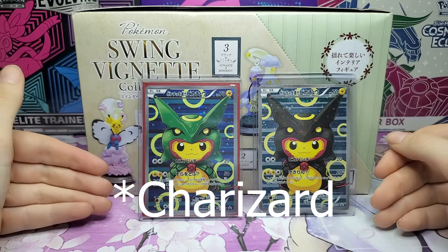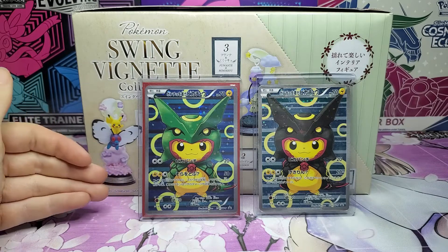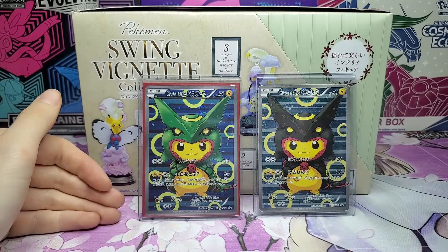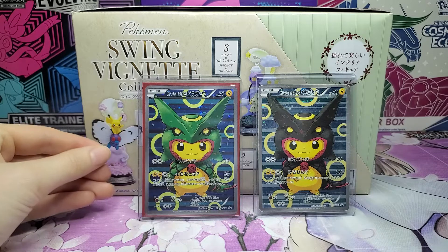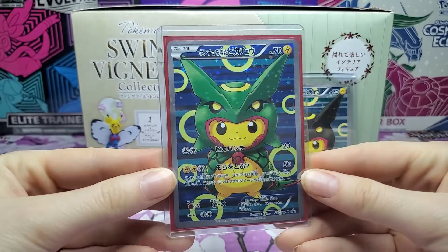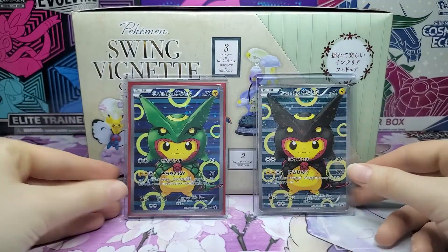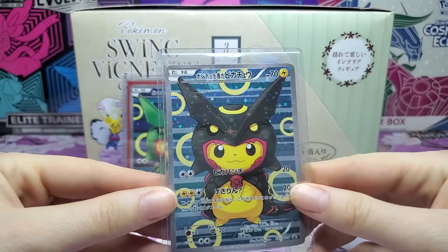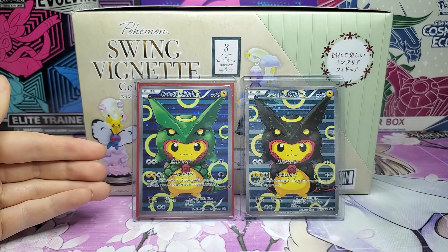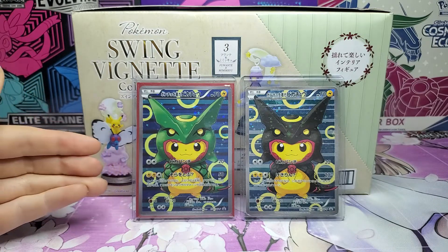I was actually also trying to get a Rayquaza one, but the way it works is you request what to order and then they put the order through. By the time they were going to place the order, it was out of stock. However, the Mega Charizard X Poncho Pikachu is on my list — I really want to get it even though it's so expensive. These two cards are really special and very rare. The holo pattern almost looks like a fake Pokemon card, although I can assure you they are real. This collection is really beloved and I think it's in a similar vein to the Mario and Luigi Pikachus, iconic for both American and Japanese collectors.